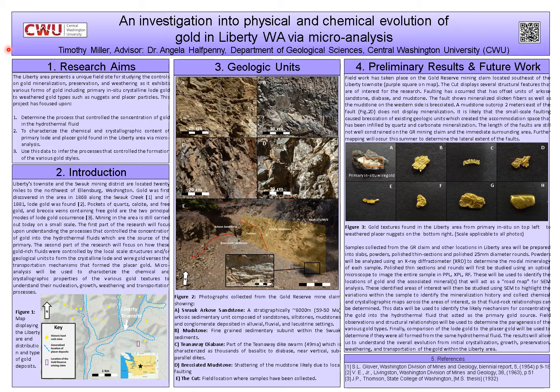My field research has begun in the Liberty area and my focus has started on characterizing the geologic units there. Starting with the oldest, the oldest unit is the Swak Sedimentary Unit, which is a thick unit of sandstones, siltstones, and mudstones. These rocks are deposited as sediments carried in a river setting — when the river enters a lake, it slows down and allows particles of sediment to settle out and form rock layers. Sandstone represents coarser sediments, while mudstones are finer versions requiring a very slow water environment to settle out.